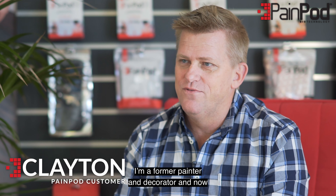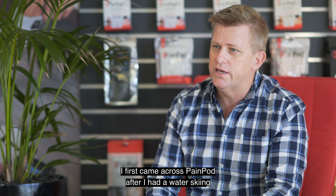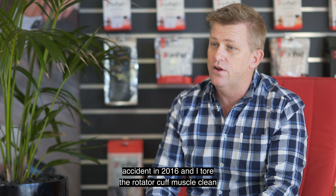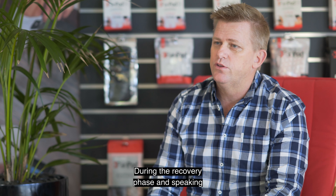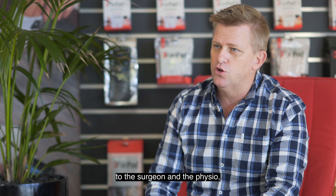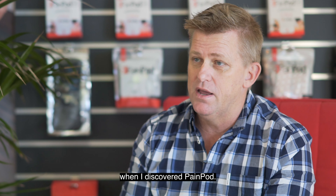My name is Clayton Coghlan. I'm a former painter and decorator and now company director. I first came across PainPod after I had a water skiing accident in 2016 and I tore the rotator cuff muscle clean off the bone in my shoulder. During the recovery phase, speaking to the surgeon and the physio, they suggested I look at a TENS machine, and that's when I discovered PainPod.